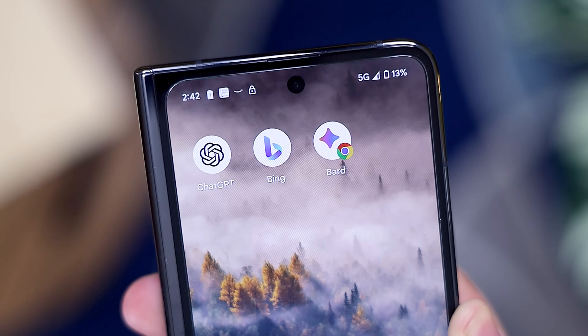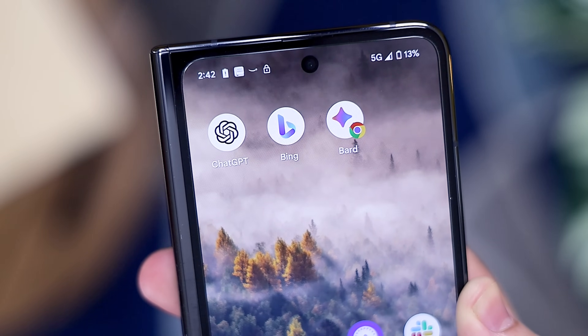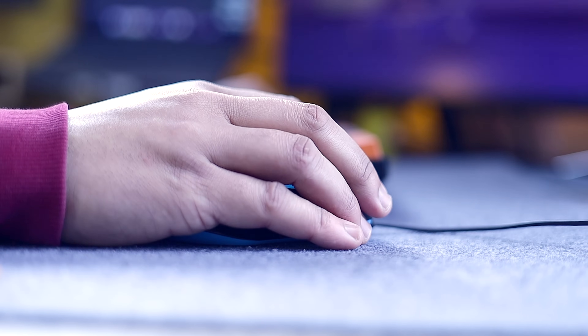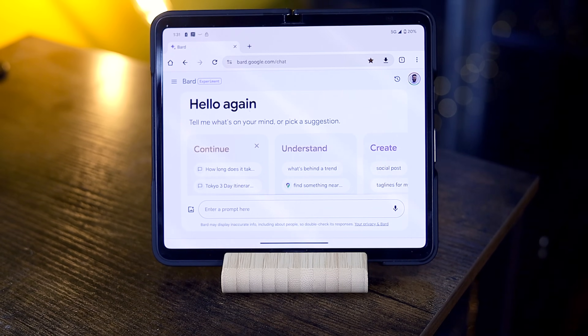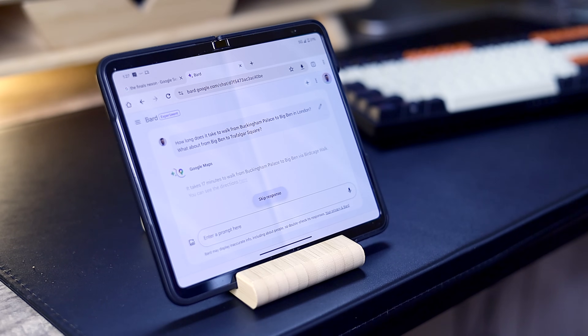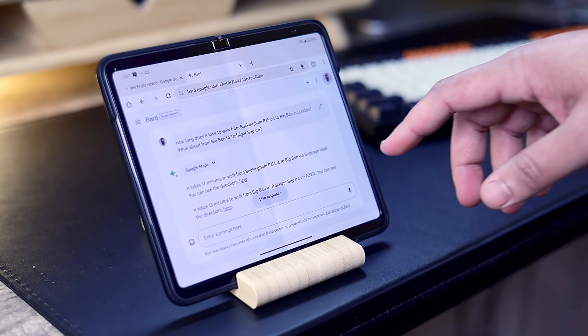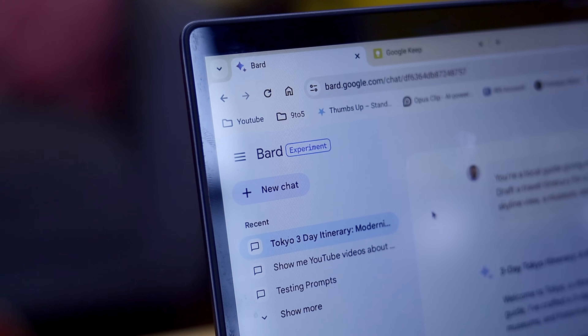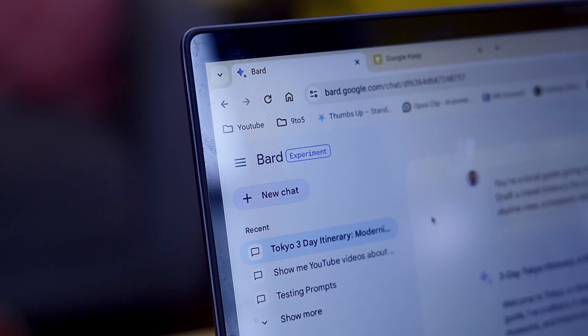Personally, I'm someone that's a bit hesitant on the usage of these super popular AI chatbot programs. I like doing things the good old-fashioned way, and I thought for a long time that was the correct way to go about everything. But with BARD's implementation of the Gemini Pro machine learning model, I really wanted to see what the hype was all about, and to my surprise, there are some genuinely useful benefits to this new technology that people should be taking advantage of.